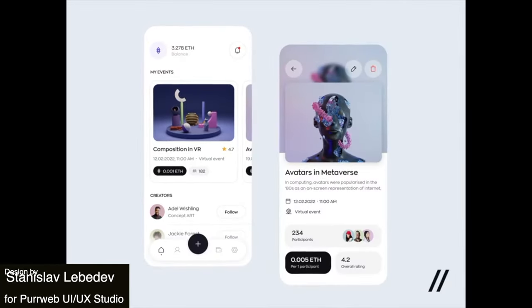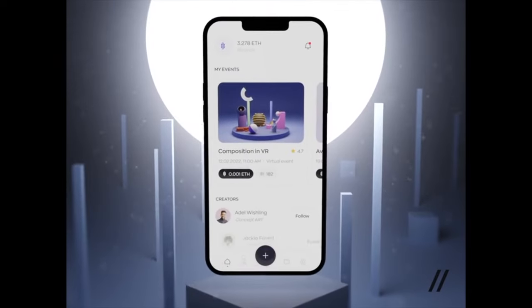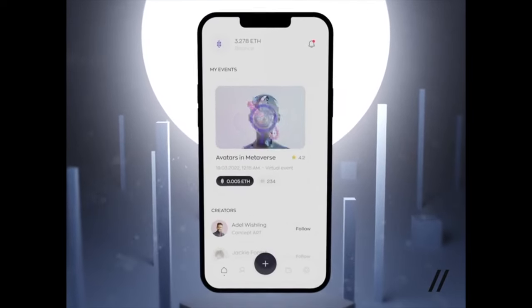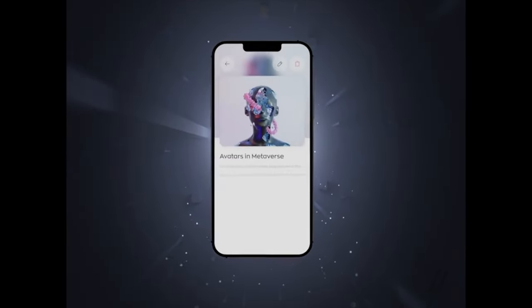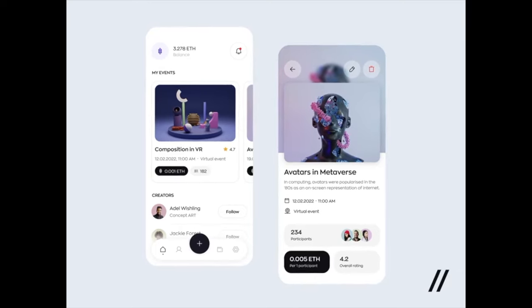This would not be a best of the week video without a crypto app, as there are so many out there these days. This one is quite dramatic and interesting. The main screen showcases current balance and notifications, and then an event detail view where users can edit their events really easily. The accent color used here is black to help the user concentrate on the most important elements.